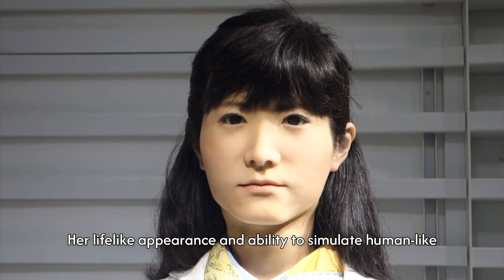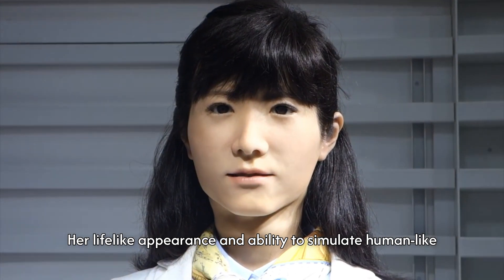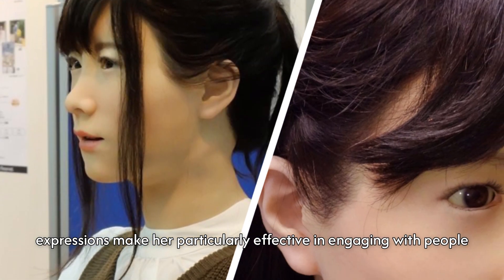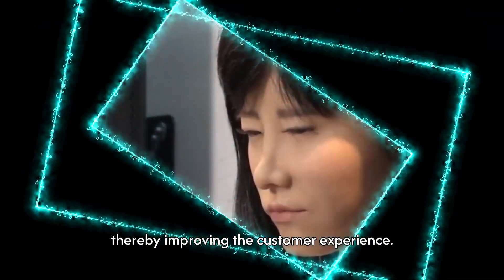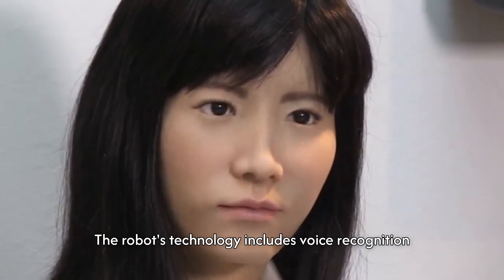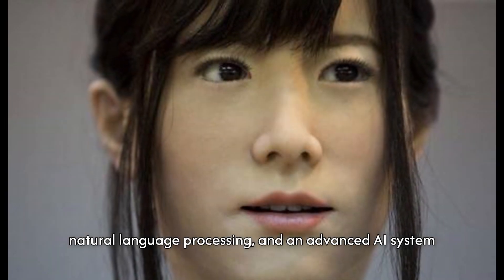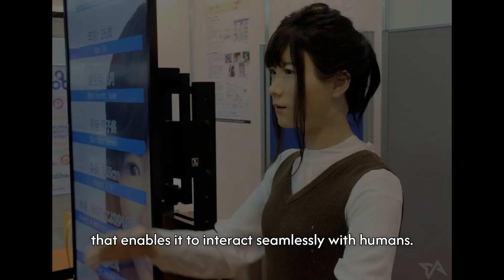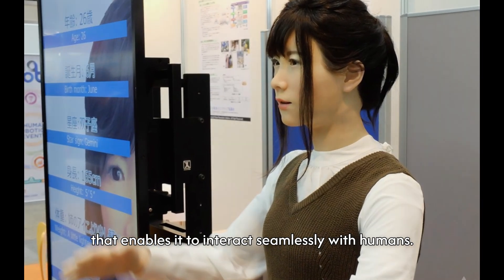Her lifelike appearance and ability to simulate human-like expressions make her particularly effective in engaging with people, greatly improving the customer experience. The robot's technology includes voice recognition, natural language processing, and an advanced AI system that enables it to interact seamlessly with humans.